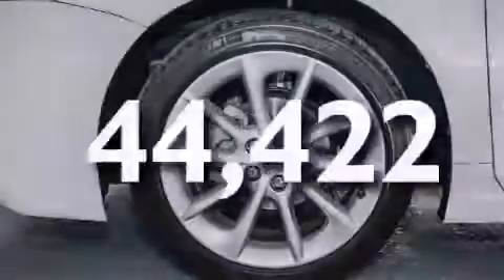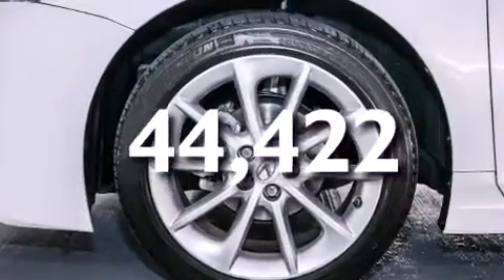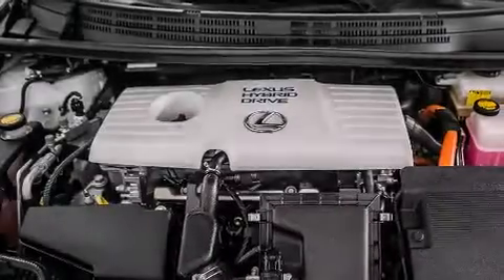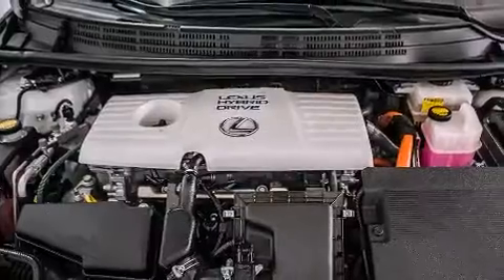This vehicle has fewer than 45,000 miles on the odometer. With an EPA estimated rating of 40 miles per gallon on the highway, this automobile is clearly a fuel-efficient choice.